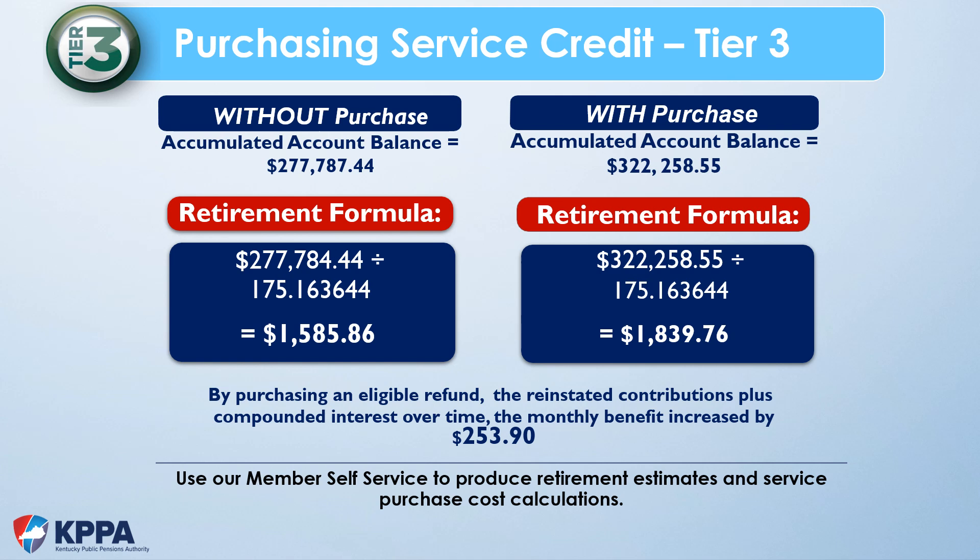On your screen you will see an example of how a purchase can impact a Tier 3 member's payment. On the left, the member retired with an account balance of $277,787.44 at age 57; dividing by the age 57 actuarial factor gives a monthly payment of $1,585.86. The member had the opportunity to purchase a refund and did so. Over time, the interest added onto that service purchase increased the account balance at retirement to $322,258.55, which divided by the age 57 factor gives a monthly payment of $1,839.76 — an increase of $253.90 per month.